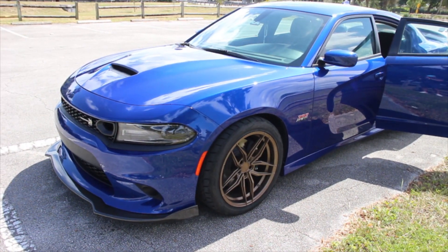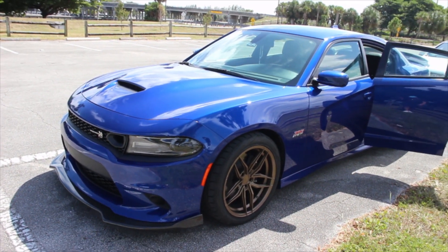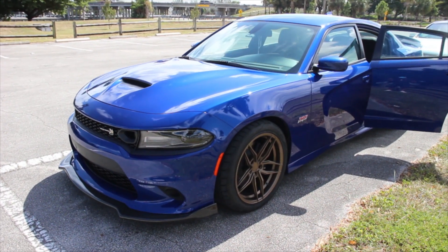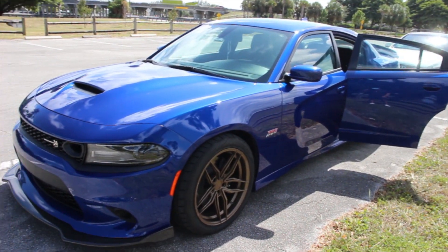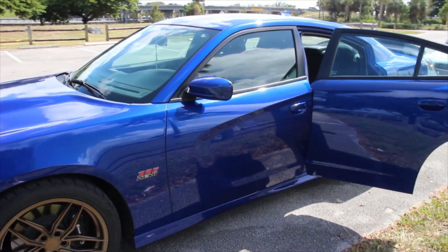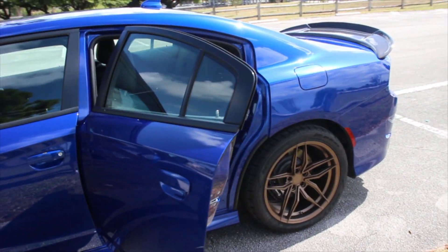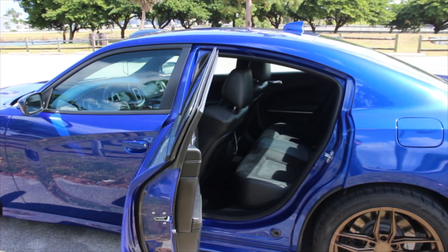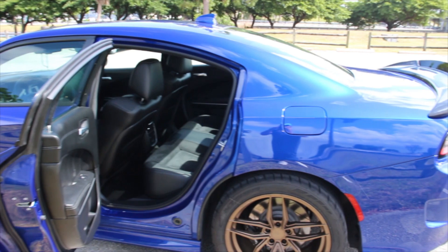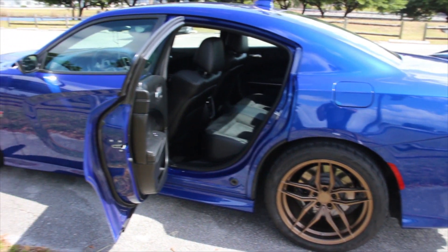I don't have drag radials — all I have is my Nitto 555s, and I think my best time was a 12.4 at the track. I've said on my previous videos that I will be doing videos at the track. The first time I went, I didn't record anything worth putting on the channel. This Friday I'm planning to go — stay tuned, because I'm going to be racing my buddy's Camaro SS, a 2018 I think, and my brother's Mustang GT, which is also a 2019 but with the 6-speed manual transmission.